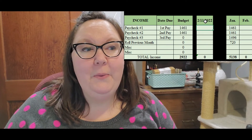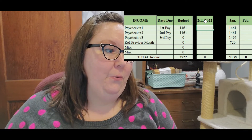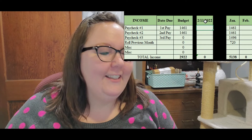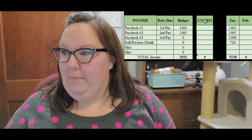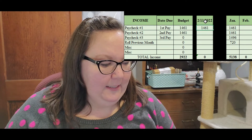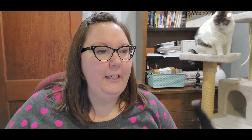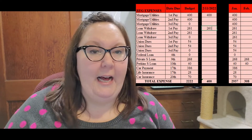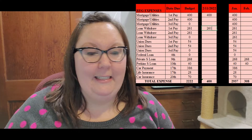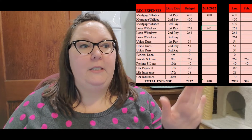Today is February 11th — it is the first pay for February. I can't believe we're already well into February; the time is just flying by. My pay is $1,461.25. $400 is going to mortgage and utility bills. $261 is being withdrawn for that loan payment, and I can see that's already taken out. Let me just fill this in and then I'll move stuff over.